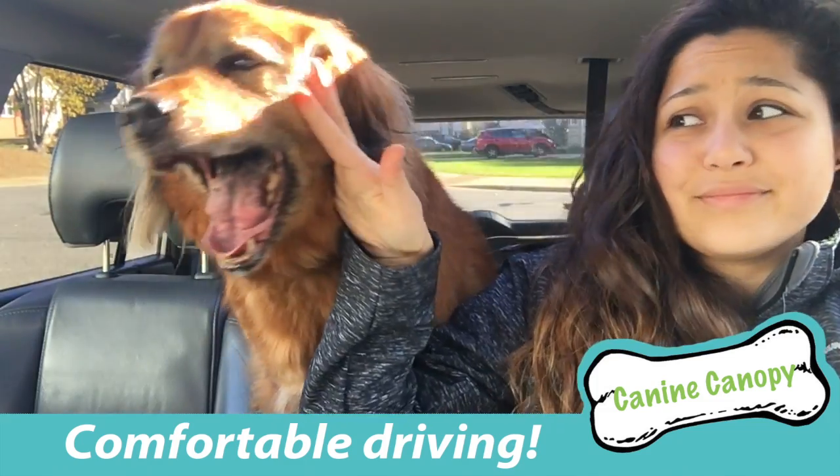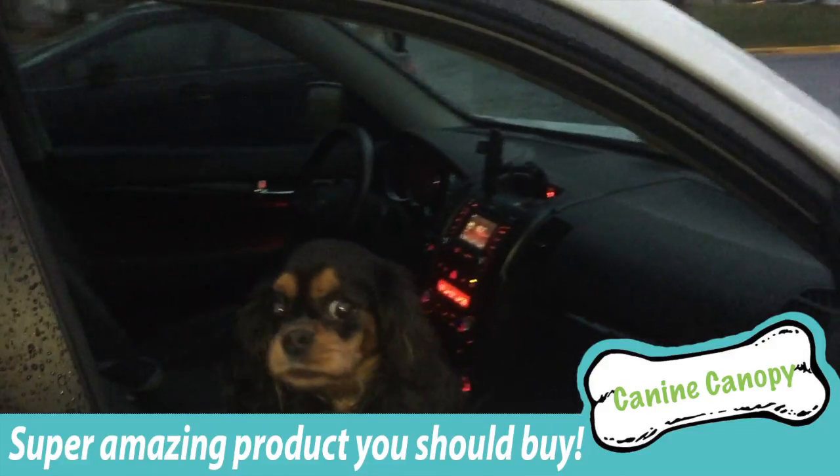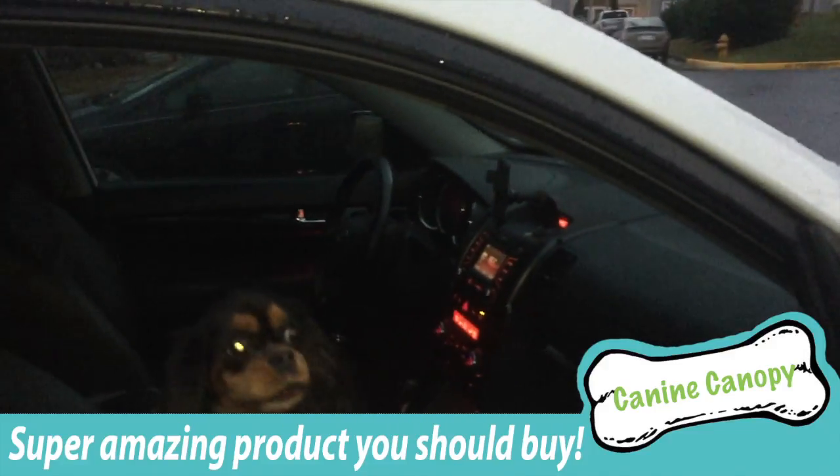No more slobbering faces and stinky dog breath distracting you from the road. No more heads sticking out of your window. No more saliva splatters on the side of your car.